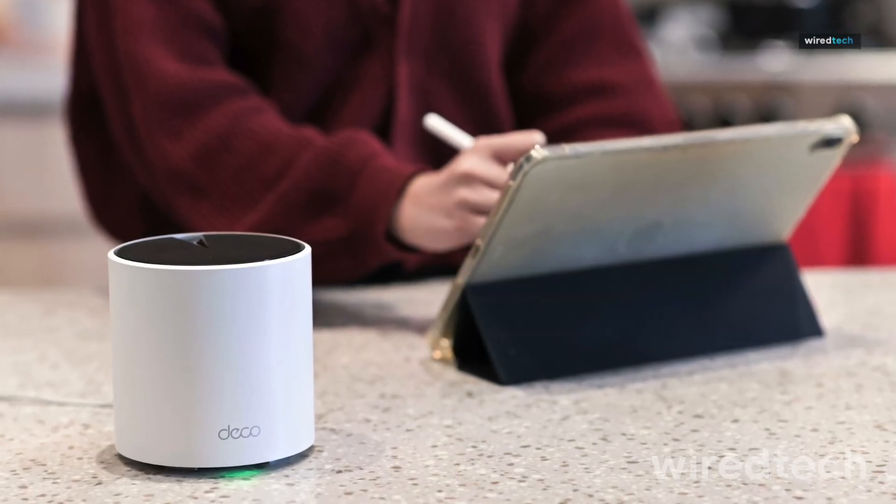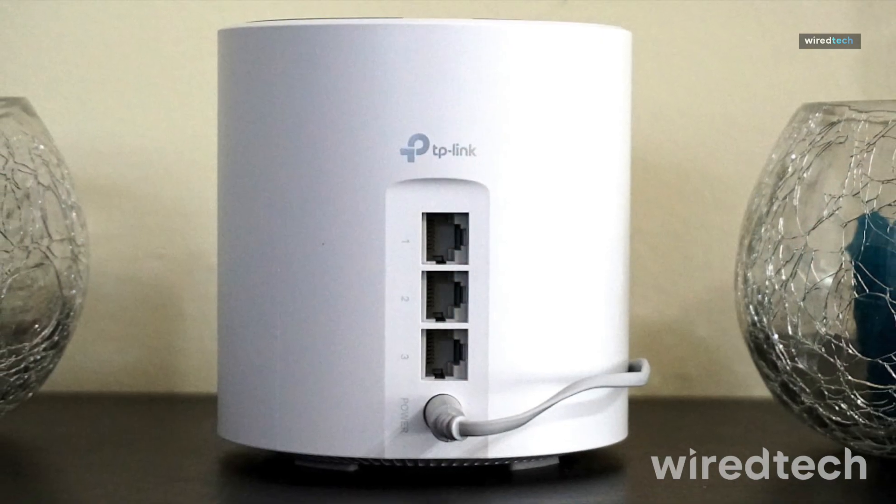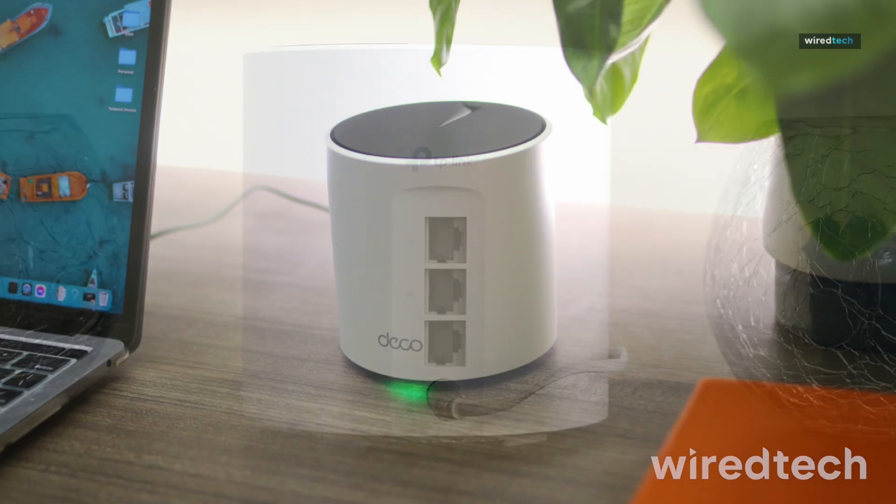If you need strong Wi-Fi on a budget, this is the perfect choice. Enjoy fast, reliable Wi-Fi without overspending. Get the TP-Link Deco X55 now.